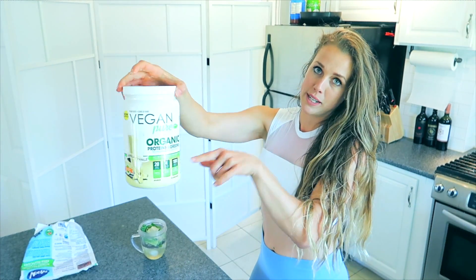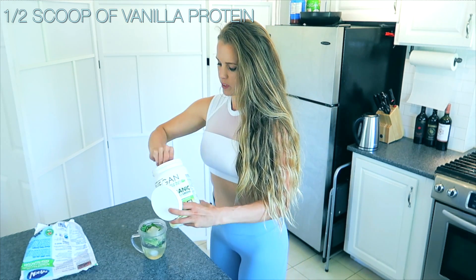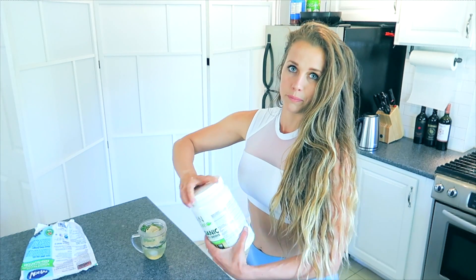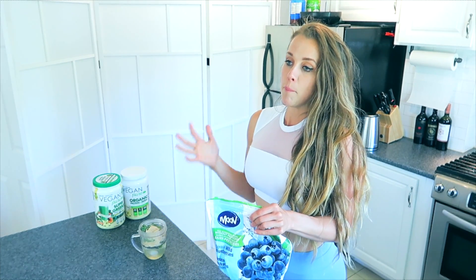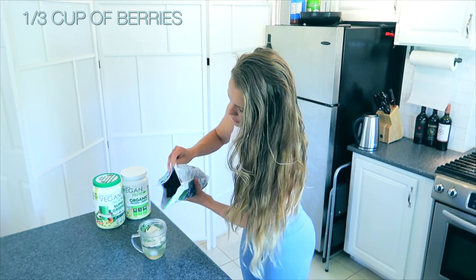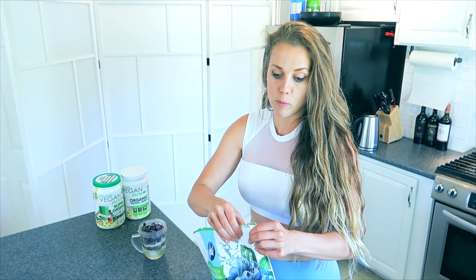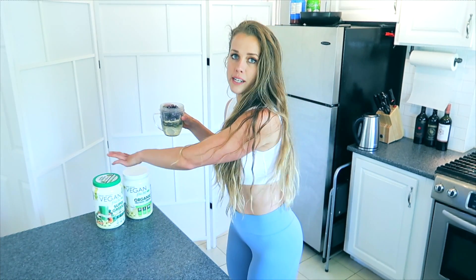I still want some extra protein, so I'm putting in half a scoop of their vanilla protein. To make it sweet, I'm adding berries — they're lower in sugar, lower on the glycemic index, and higher in fiber than most fruits, so they're great if you're trying to lose weight or detox. Just about a third to half a cup. You can add some stevia if you want it a little sweeter. I keep it simple — no five types of fruit, just a little bit of berries, some awesome greens, and protein.